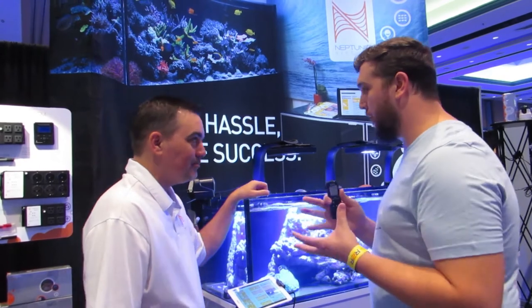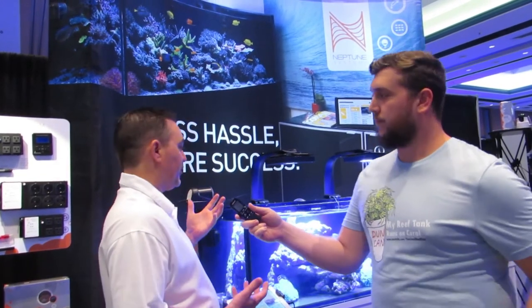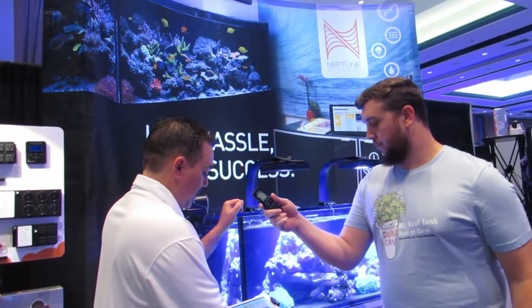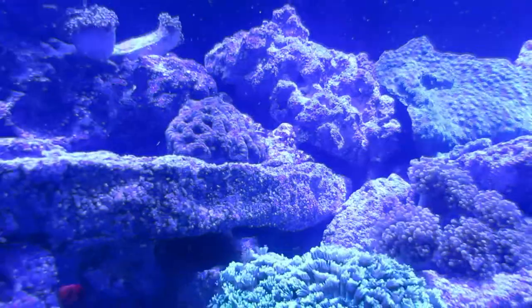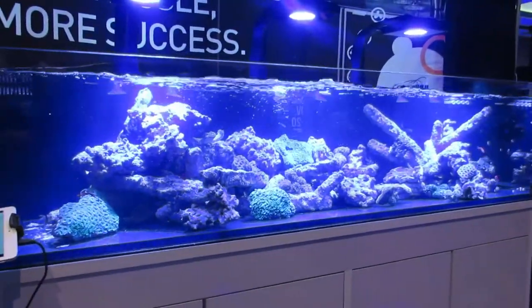So here we are in front of the tank. We have the Waves already set up — linked together in Fusion, programmed, and ready to go. We've got them on here on a 6-foot, 150-gallon Innovative Marine tank. They're barely running right now, kind of at 5–10%. I'll kick off a big standing wave in the tank right now using one of our feed modes. There we go — now you see the pumps come on and you start to see a big wave action in the tank. It actually flows the tank quite well.